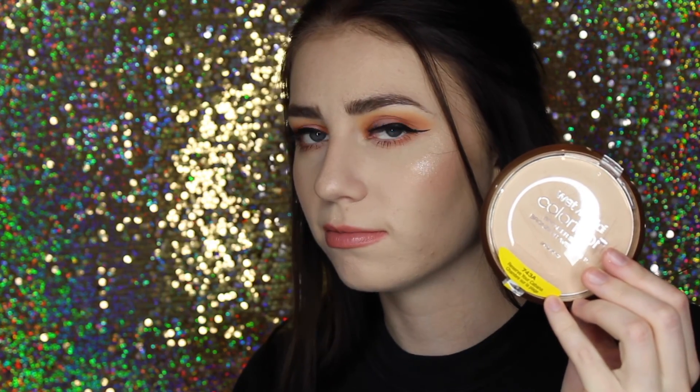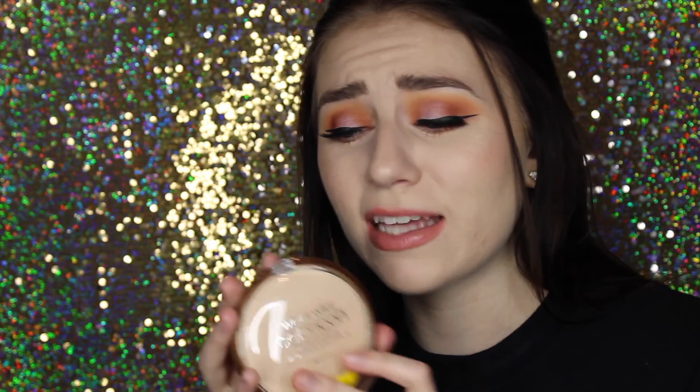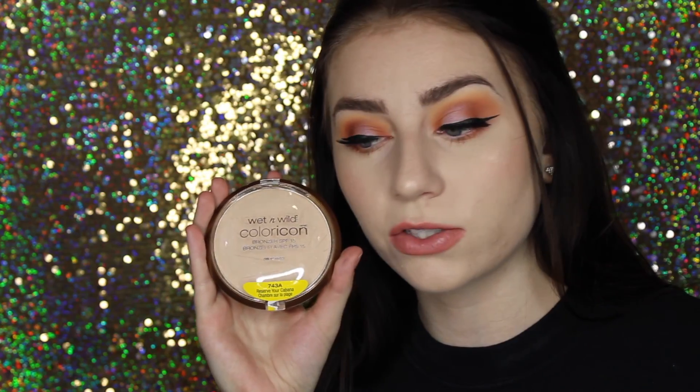I went to the drugstore and picked up a couple things from Wet n Wild. One is the Wet n Wild Color Icon Bronzer. I heard about this from Kathleen Lights, who is one of my absolute favorite YouTubers. She talked about her favorite natural-looking highlighters, and since I'm not always in the mood for a blinding highlight I thought I'd try it. I don't know why it's called a bronzer — even on my very fair skin this is not a bronzer. It's a super, super subtle highlight — nothing crazy, nothing that's going to blind anyone.